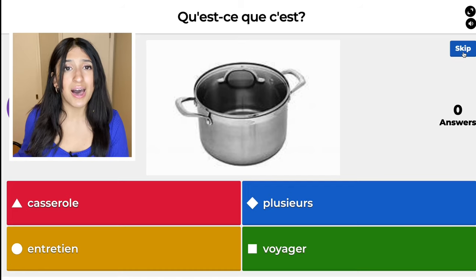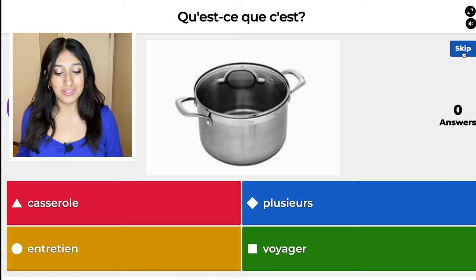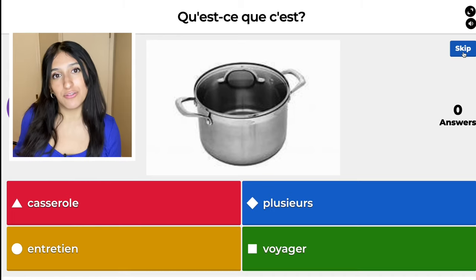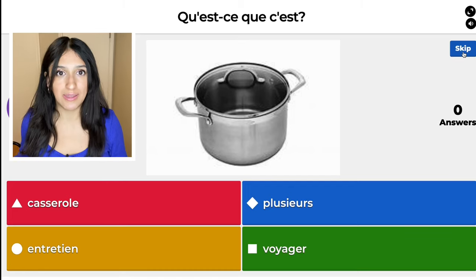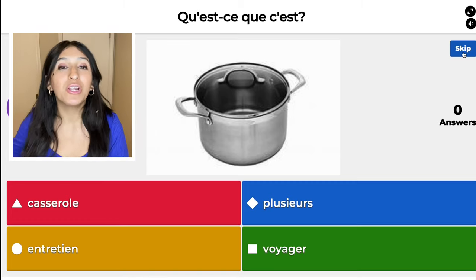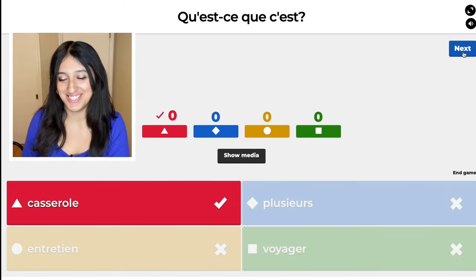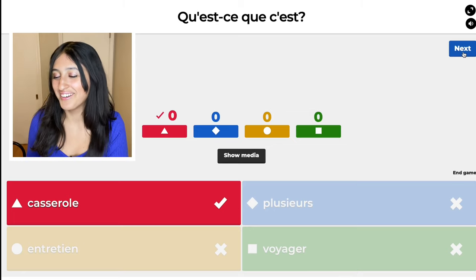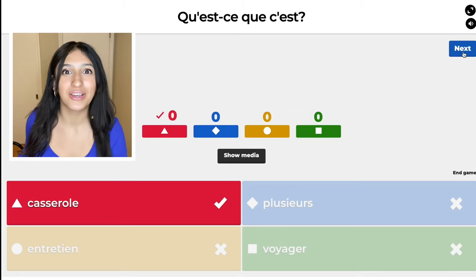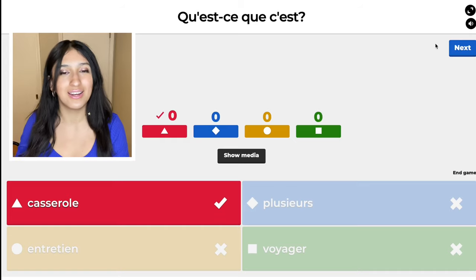We have a pot. The red one is casserole. The blue one is plusieurs — that means several or many. The yellow one, entretien, means interview. And then the green one, voyager, means to travel. You know when people are leaving on vacation they say bon voyage? It was casserole — meaning pot — in case you were wondering. It doesn't make sense at first, like when you're making a casserole, you know?